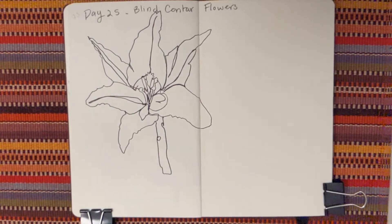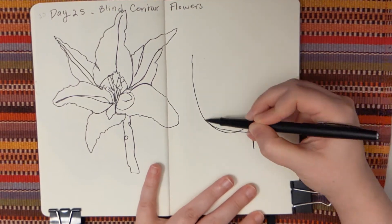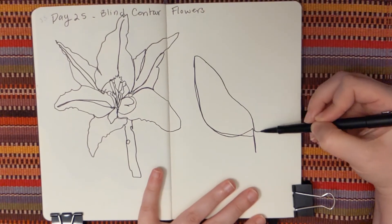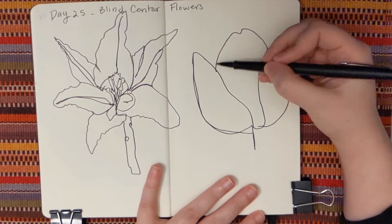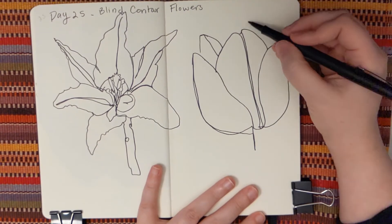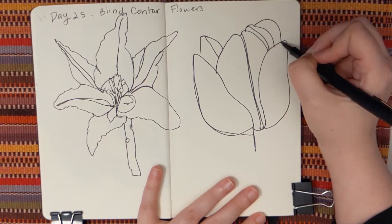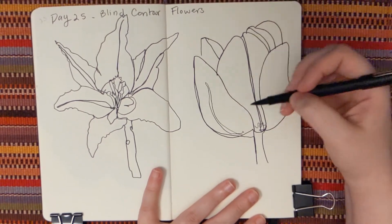On to the next — we're going to do a different shape. This is going to be a tulip, and it has petals that overlap with each other kind of like a rose going upwards, but they usually stay pretty vertical. It was fun to draw that one as well, with a little bit of a stem.